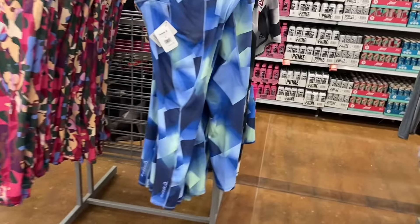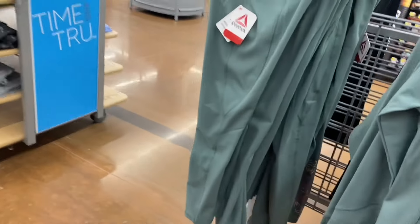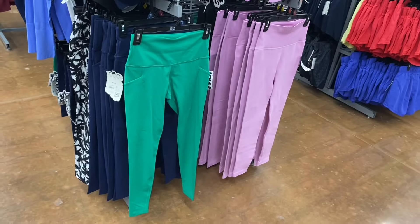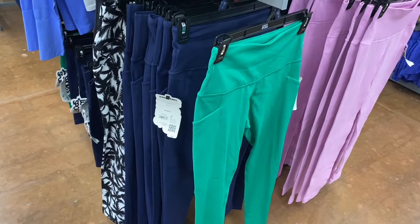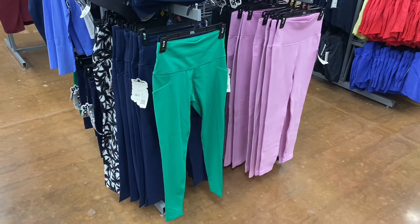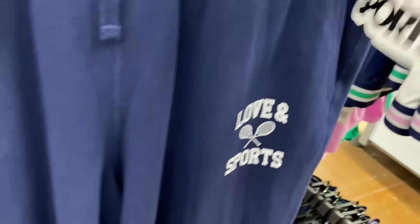Reebok 7/8-length leggings are $25 — in black, pink, or blue. Also Reebok ribbed 7/8-length pants in black or green for $25. Lemon sports leggings are $26 — ribbed and non-ribbed options in palm trees, blue, green, lavender, or black. They're selling out fast. 11 Sports joggers in lavender, white, or blue are $24, with elastic at the bottom and a drawstring.